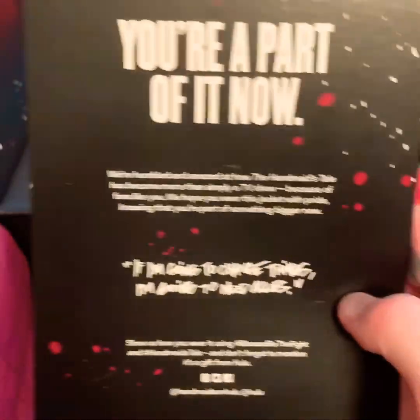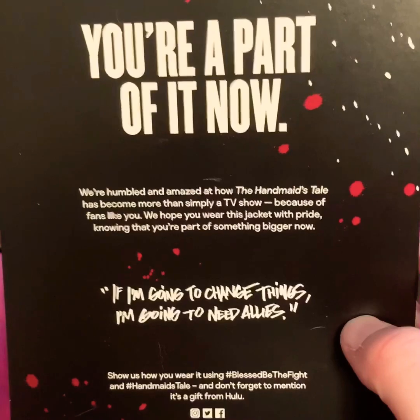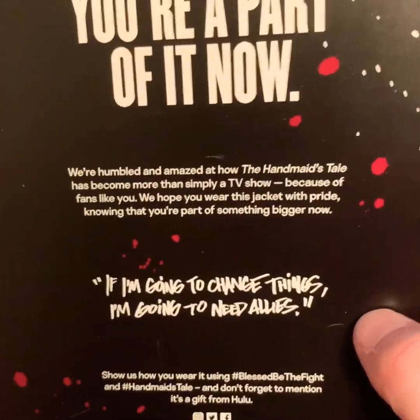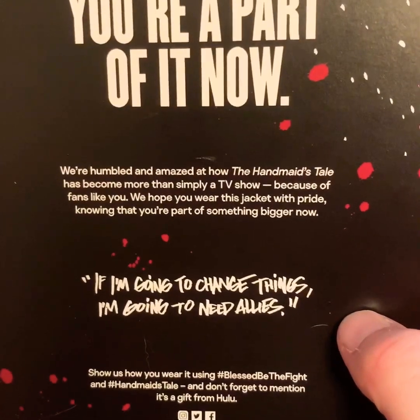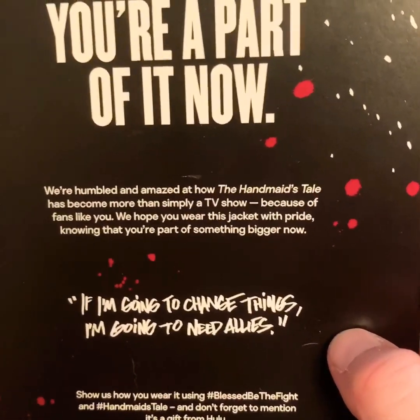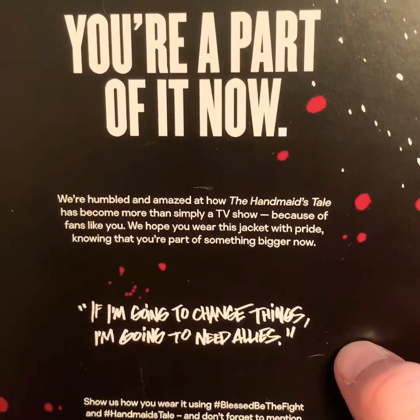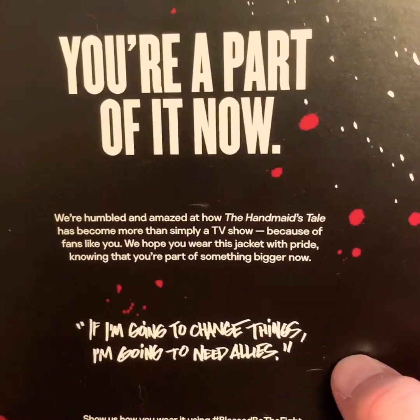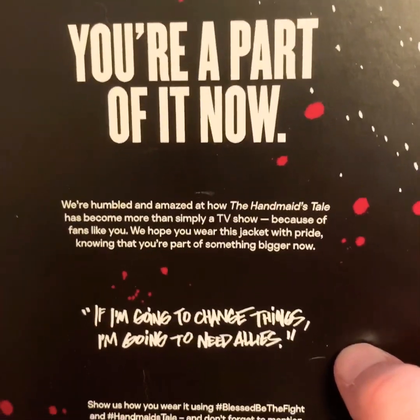It says: 'You are part of it now. We're humbled and amazed at how the Handmaid's Tale has become more than simply a TV show because of fans like you. We hope you wear your jacket with pride knowing that you are part of something bigger now.'